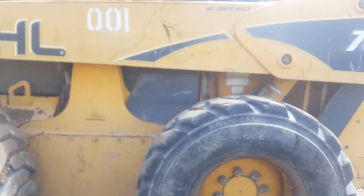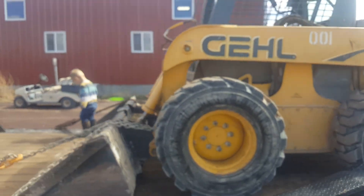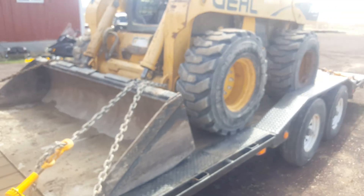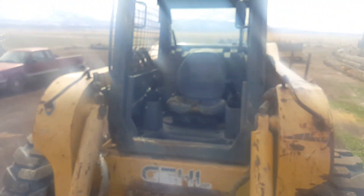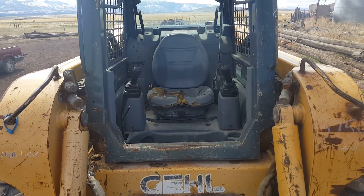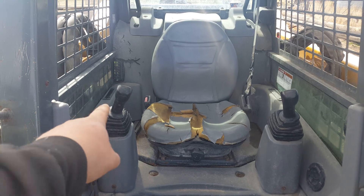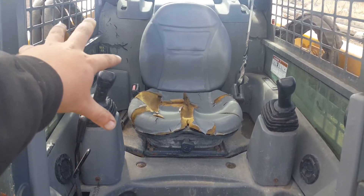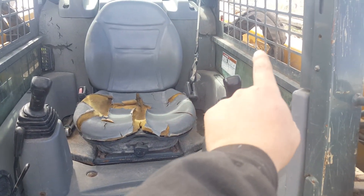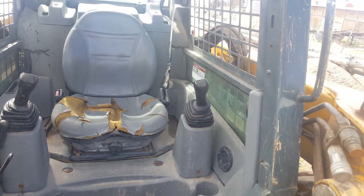Like I said, it's a big machine. This particular one has joystick or pilot controls — let me show you that real quick. This control lever right here raises and lowers the bucket, the arms, the loader, and it also tilts the bucket, so all your bucket controls are on this side. All of your machine driving controls — forward, reverse, all that — are on this side.